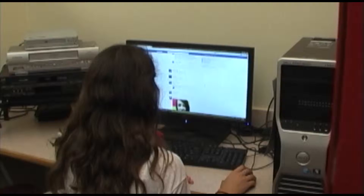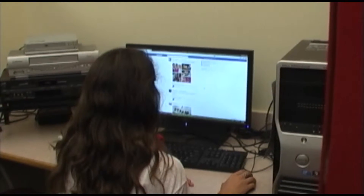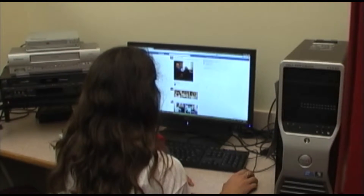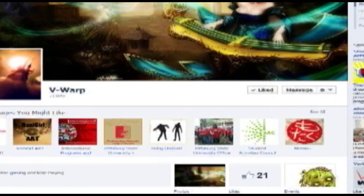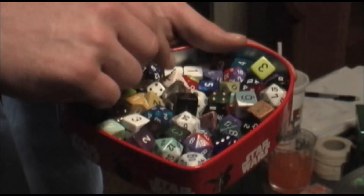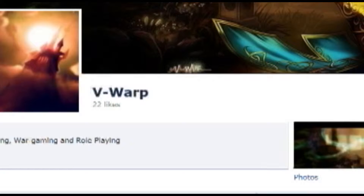Tired of sitting around watching the same old reality TV shows? Bored with the daily drama on Facebook — wondering if liking a picture is actually going to save a baby's life? Try something new and exciting. Join VWarp and step into the world of gaming where you are only limited by your imagination. Explore your creative side with VWarp.